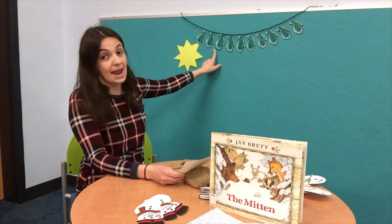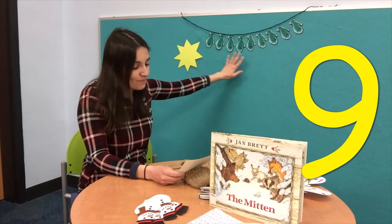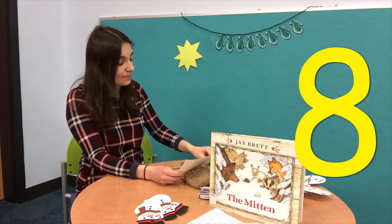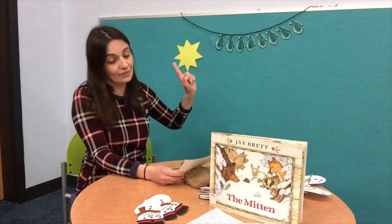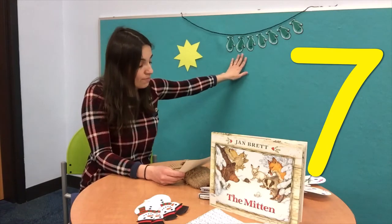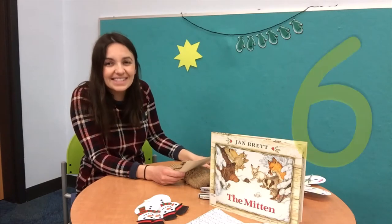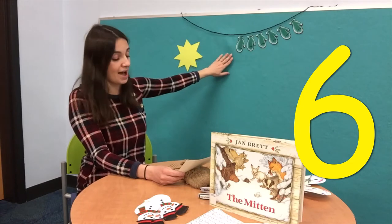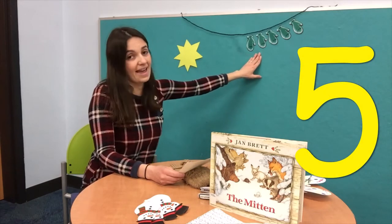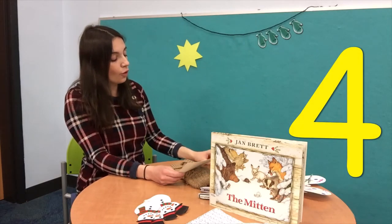Ten warm mittens hanging on the line. One blows away and then there are nine. Nine warm mittens, one without a mate. A squirrel carries one away and that leaves eight. Eight warm mittens — just eight, not eleven. One gets buried in the snow and that leaves seven. Seven warm mittens — which one do you pick? I'll pick the green one and that leaves six. Six warm mittens, put one on to try, then you take it from the line and that leaves five. Five warm mittens — we had ten before. I lost one on the ski slope and that leaves four.